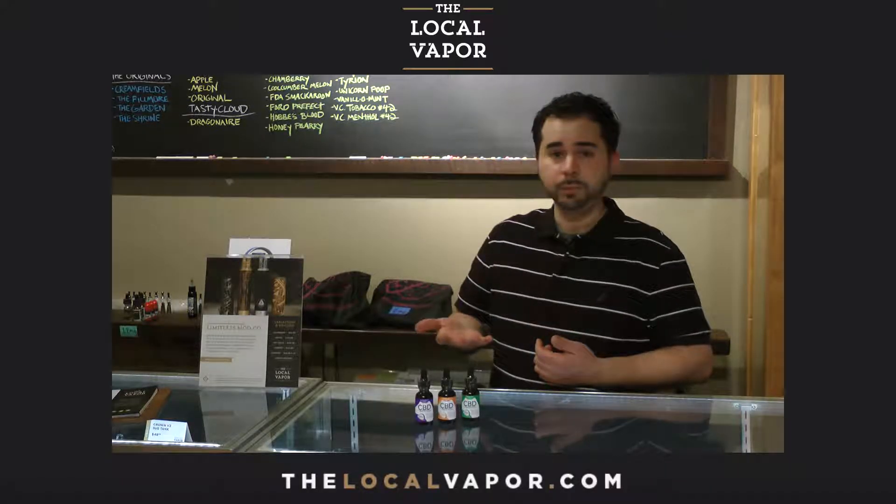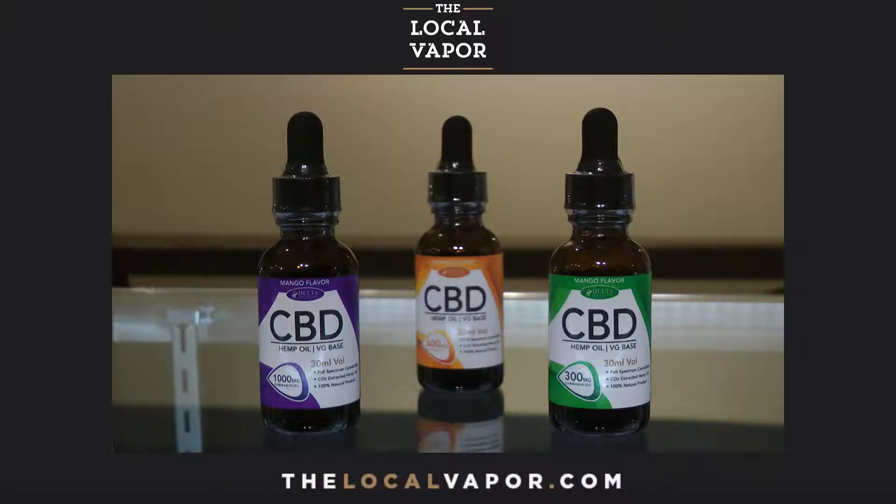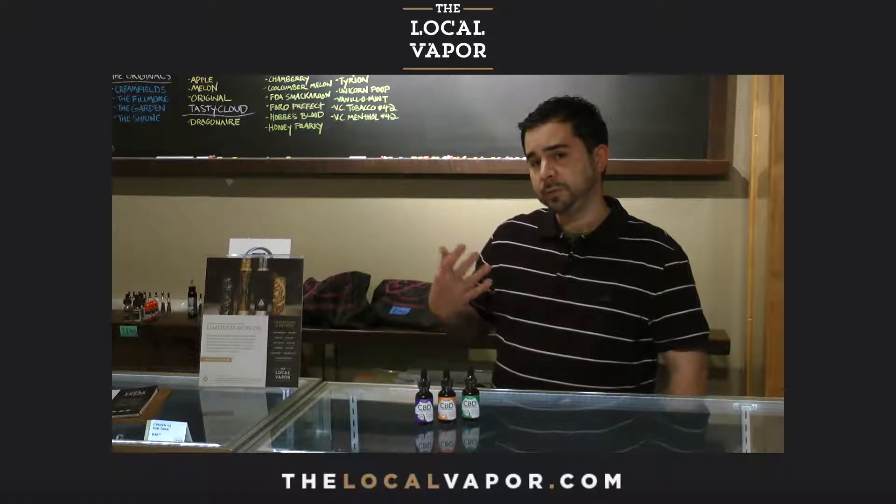We're carrying CBD oil. CBD oil is the non-psychoactive component that's naturally derived from the marijuana plant. So it doesn't produce the feeling of being high, but it does carry a lot of the same medicinal benefits. It's a great way to achieve pain relief for a number of different ailments, and people can use it in different strengths.